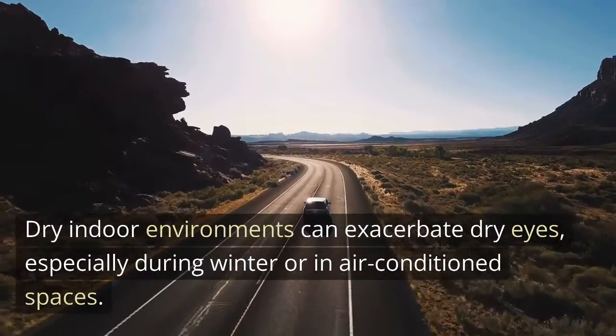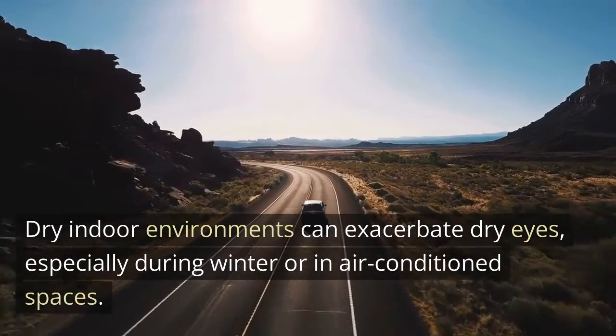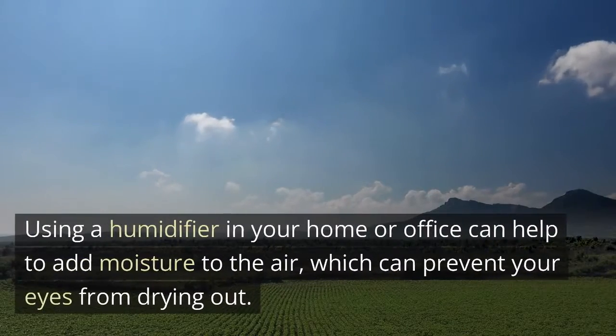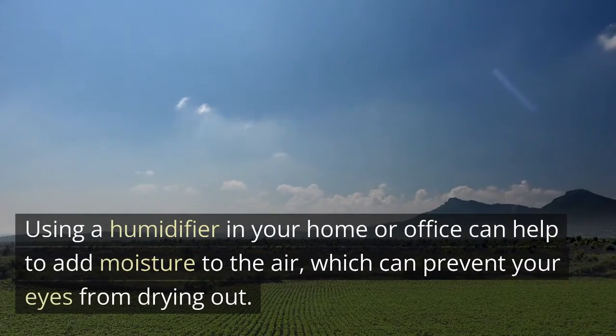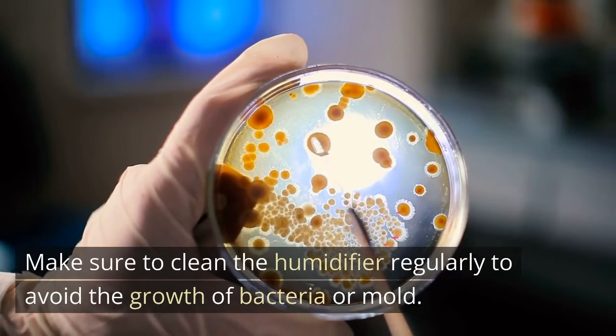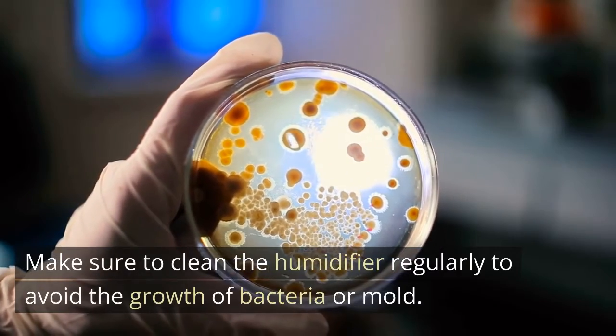Dry indoor environments can exacerbate dry eyes, especially during winter or in air-conditioned spaces. Using a humidifier in your home or office can help to add moisture to the air, which can prevent your eyes from drying out. Make sure to clean the humidifier regularly to avoid the growth of bacteria or mold.